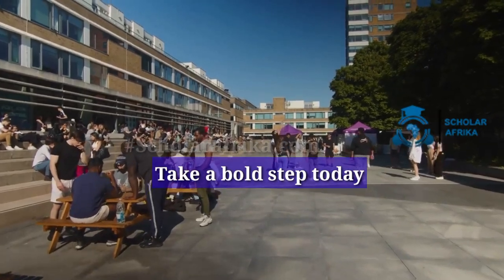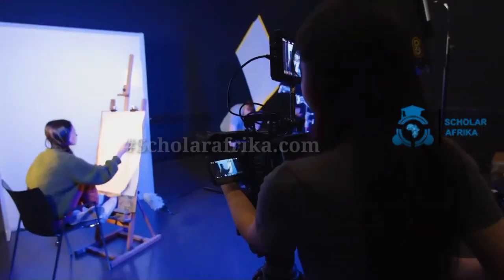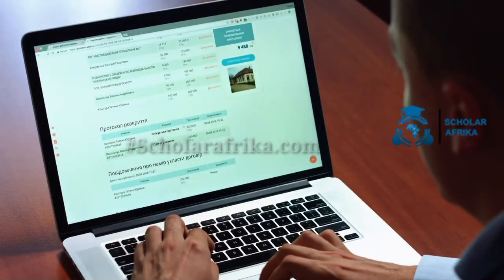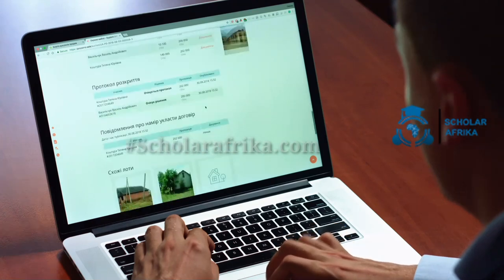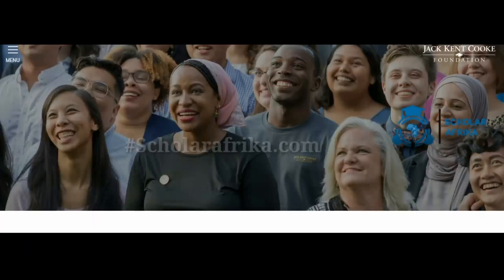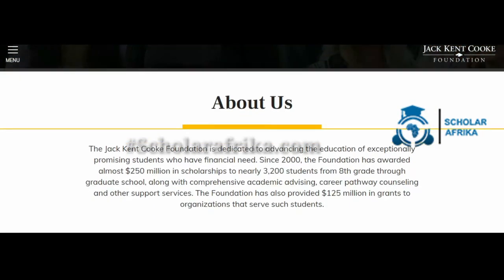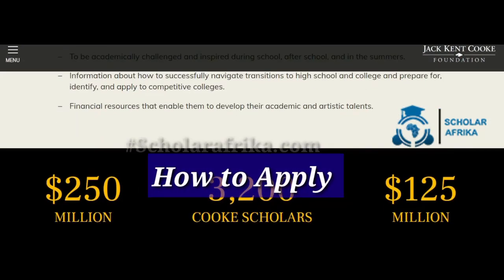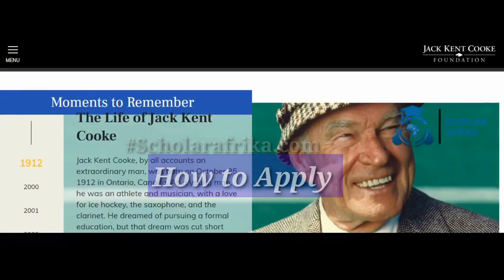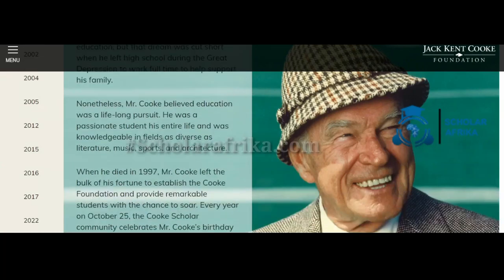Academic achievement is not the only criterion — the committee also rewards leadership talents, resilience, and a desire to have a positive influence on communities. If you want to apply for this opportunity but are unsure how, you have come to the right place. In this video you will learn about the Jack Kent Cook Foundation College Scholarship, its benefits, eligibility requirements, and how to apply.